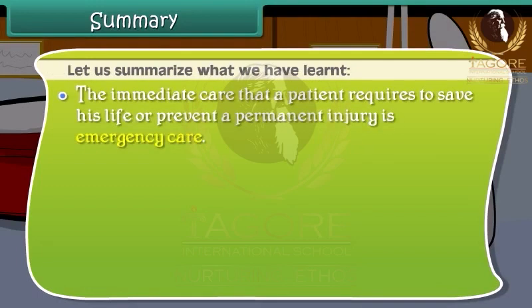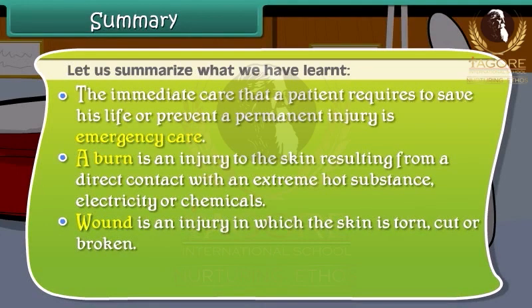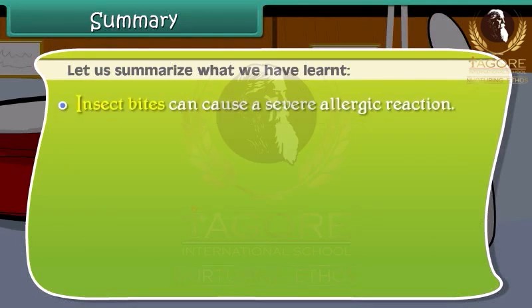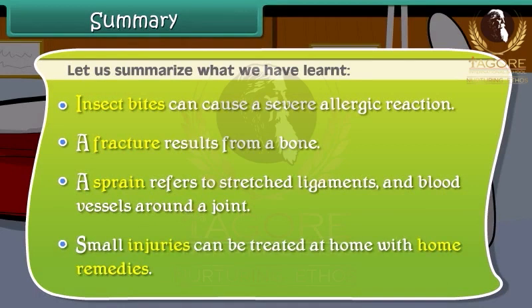The immediate care that a patient requires to save his life or prevent a permanent injury is emergency care. A burn is an injury to the skin from contact with a hot substance, electricity or chemicals. A wound is an injury where the skin is torn, cut or broken. Nosebleeds are caused by rupture of blood vessels inside the nose. Insect bites can cause a severe allergic reaction. A fracture results from a break in a bone, and a sprain refers to stretched ligaments and blood vessels around a joint. Small injuries can be treated at home with home remedies.